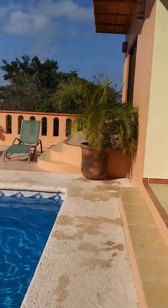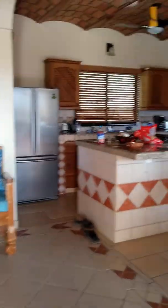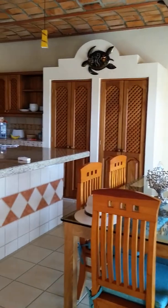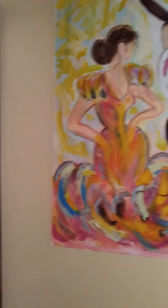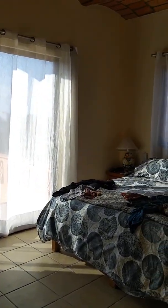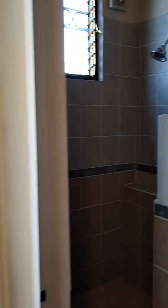I'll take you inside now. This is our kitchen. Our bedroom. Shower.